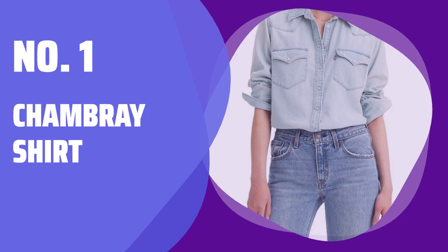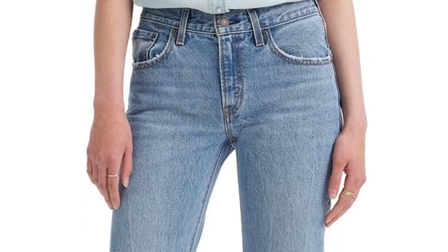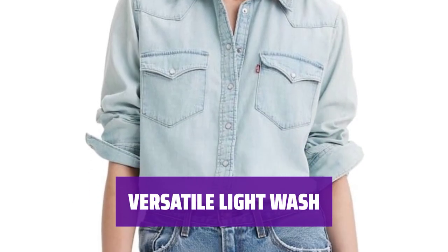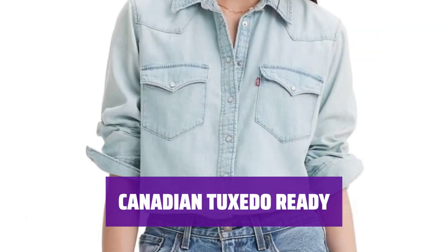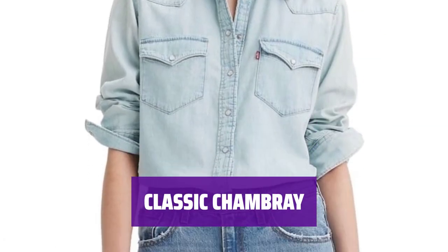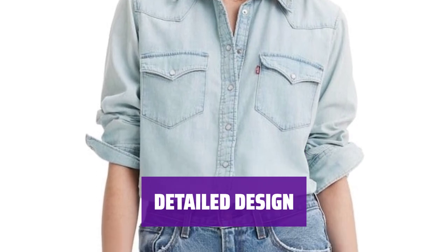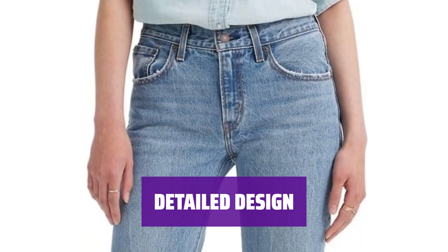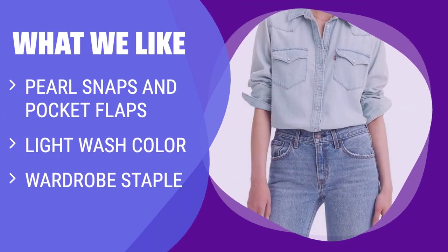Number 1: Chambray Shirt. This shirt is a must-have in your closet, with pearl snaps and pocket flaps for extra style. The light wash pairs perfectly with any outfit, making it a versatile piece in your wardrobe. If you're a fan of the Canadian tuxedo look, this shirt is perfect for you. This classic chambray shirt will never go out of style — a timeless addition to your wardrobe. The pearl snaps and pocket flaps add a touch of detail, elevating your look effortlessly.